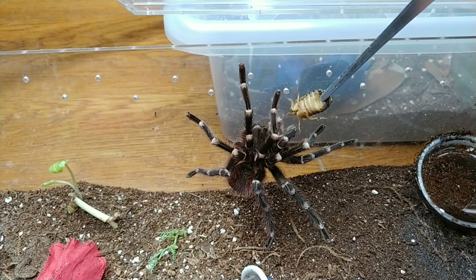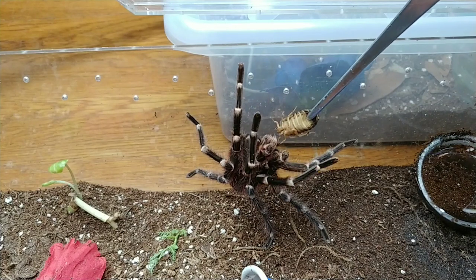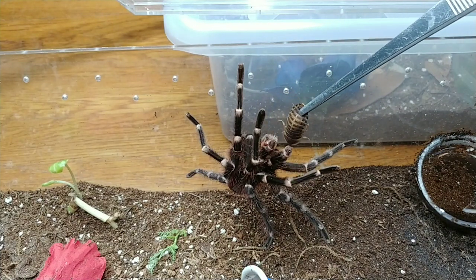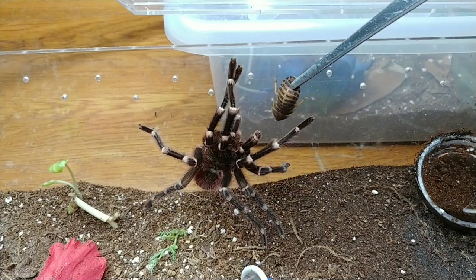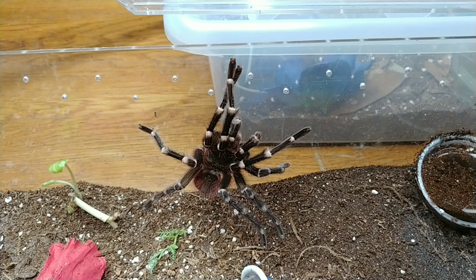So he's going to live his life here until he passes away, and he eats kind of sporadically. He's probably not going to be hungry today. The males usually, with encouragement, they'll eat, but he has recently eaten so I'm not too worried about him.